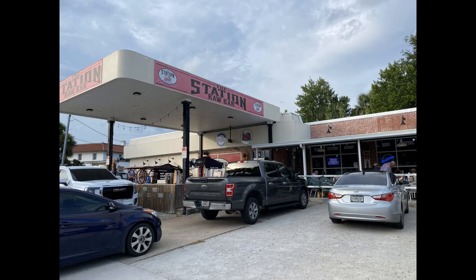Across the street from the Gibson Hotel is the Station Raw Bar. It looked interesting — it used to be a filling station, and they had a guy playing guitar out front with some indoor seating as well. Prices looked standard for the area.